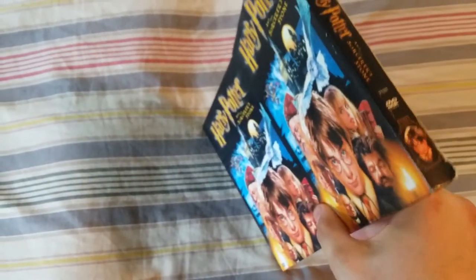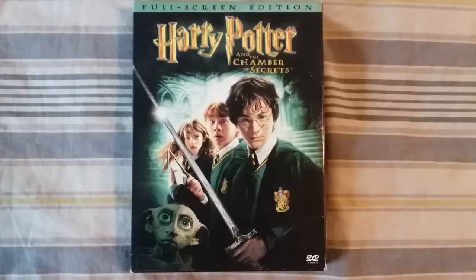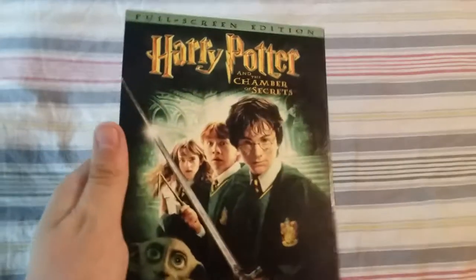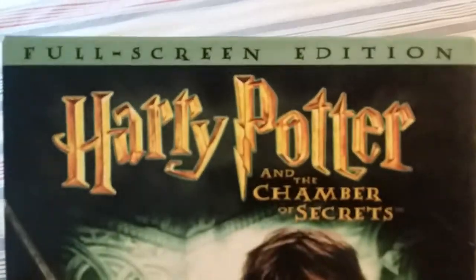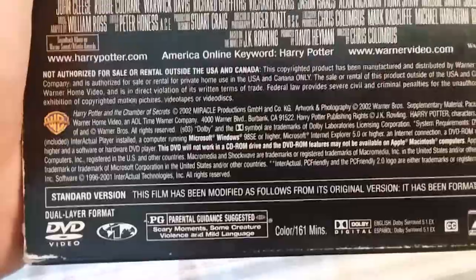Now the next one is Harry Potter and the Chamber of Secrets — best sequel ever. Here's the front, the spine, and the back. Rated PG for scary moments, creature violence, and language. Here's the second spine and the third.